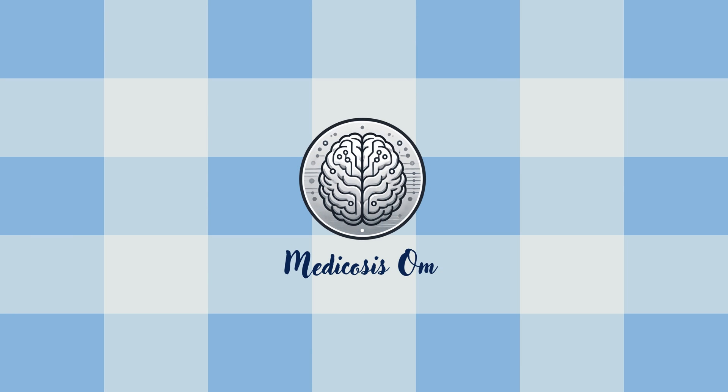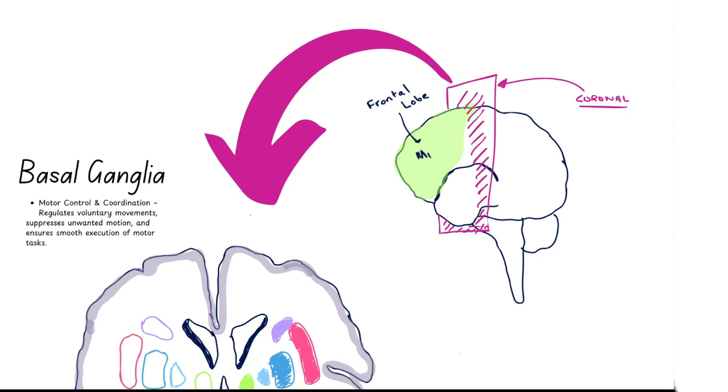Hello guys, welcome back to another video here on my channel, MedicosisOmar. Today we're diving into the basal ganglia — what it is, how it works, and why it's so crucial for movement control. But more importantly, we'll explore how diseases like Parkinson's and Huntington's affect it, leading to devastating motor symptoms.